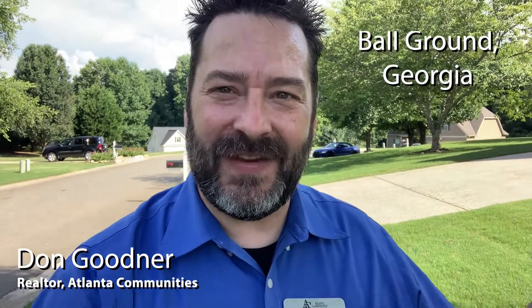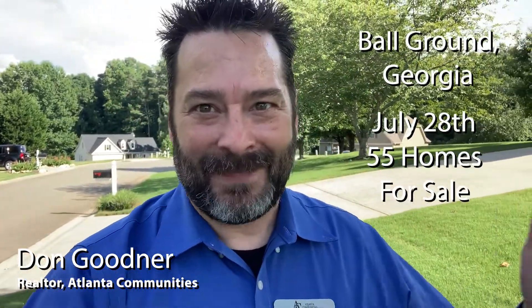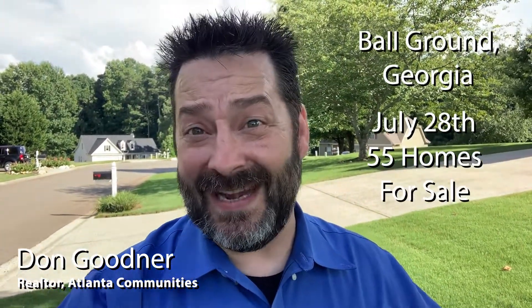Hi everyone, I'm Don Goodner with Atlanta Communities and I'm here in Ball Ground, Georgia where there are currently 55 homes listed for sale. Out of those 55 homes, 14 have had price reductions since going on the market. It looks to me like homeowners are having to accept the fact that their homes are not worth as much as they had hoped.